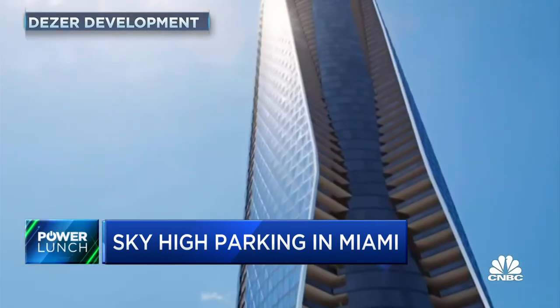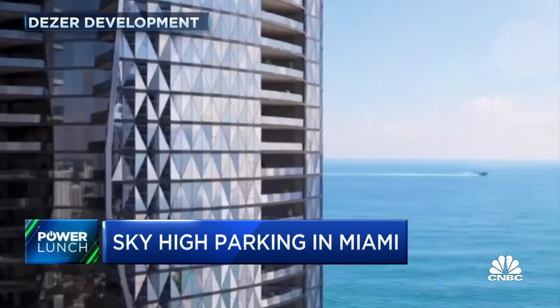At some point the robotic cars will just start talking directly to the robotic garages and they won't need any people for anything. Can I just point out — $750,000 for a parking spot is for people who have way too much money.